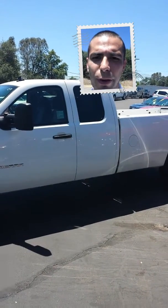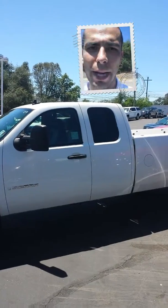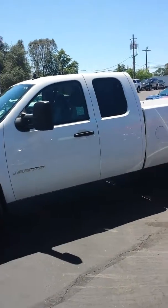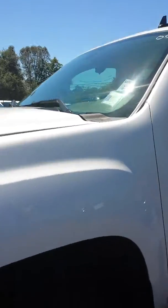This is Jesse here at Thompson's Buick and GMC, standing outside of the CR 1500 that you inquired about. I'm going to do a little video walk-around for you so you have some more information on the truck. I know you're interested.